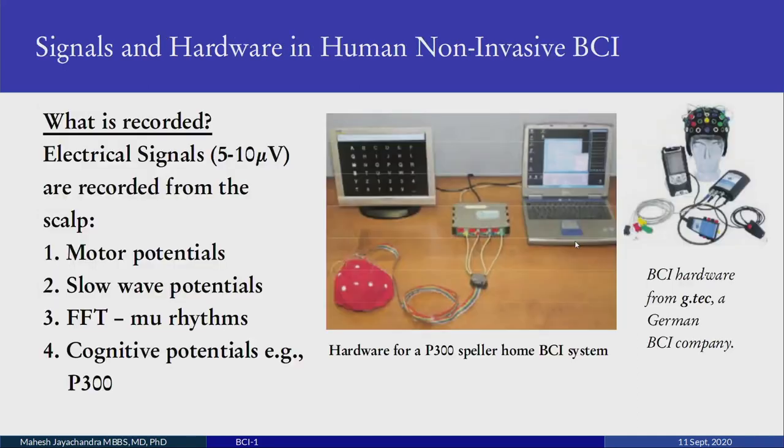Signals and hardware in human non-invasive BCI: we focus on non-invasive BCI because invasive BCI is not practical unless you are a neurosurgeon with access to patient brains. Non-invasive BCI uses scalp-recorded EEG. The recorded electrical signals are between 5 to 10 microvolts. These could be motor potentials such as the CNV, the Bereitschaftspotential, or the mu rhythm; slow wave potentials — the CNV and slow DC shifts prior to movement; the FFT of the mu rhythm whose peak can control movement; or cognitive potentials like the P300.